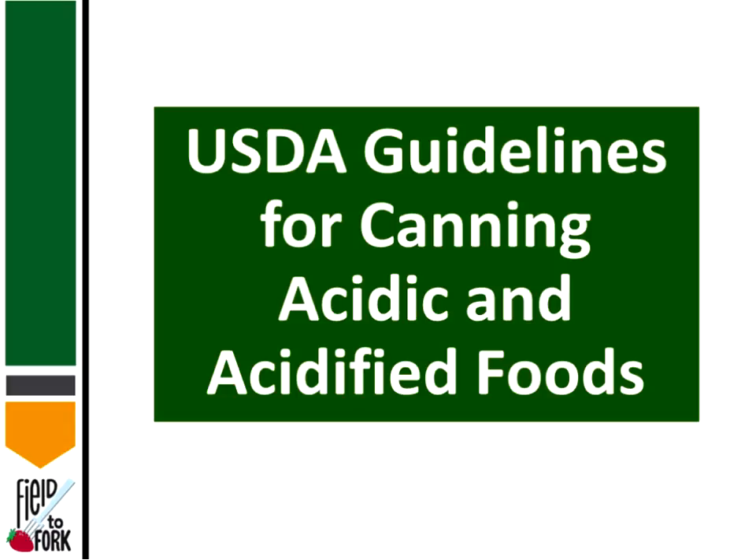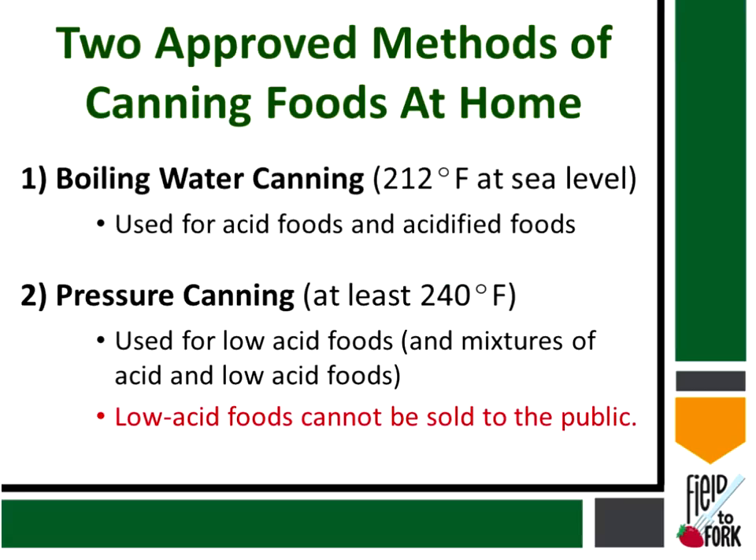A very important recommendation for individuals learning to can — or those who have been canning for many years — is to look at the USDA guidelines for canning acidified and acid foods. It's important that they follow tested recipes and formulations. I've seen individuals with a product pH of 5 who are clearly not canning correctly. If someone comes to you asking about canning, direct them to the USDA guidelines for formulations and processing conditions.